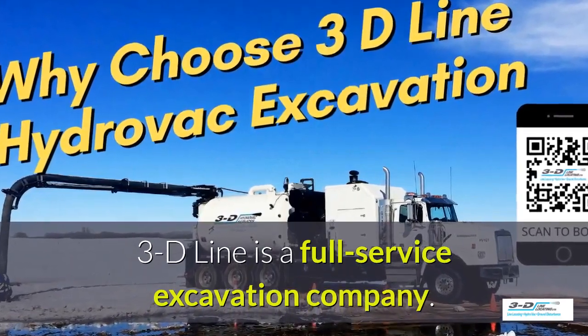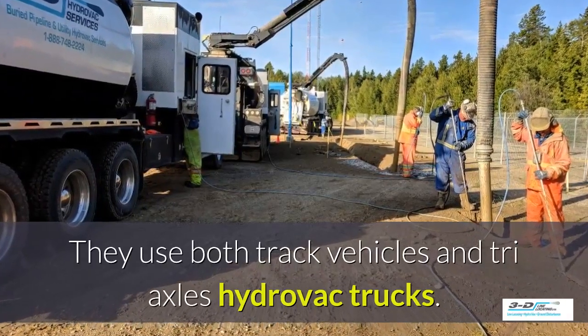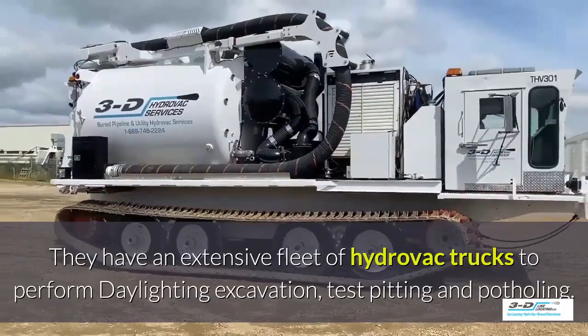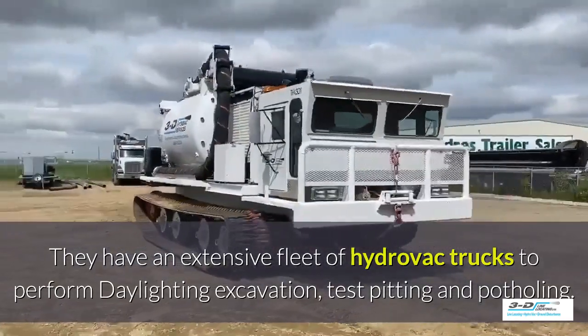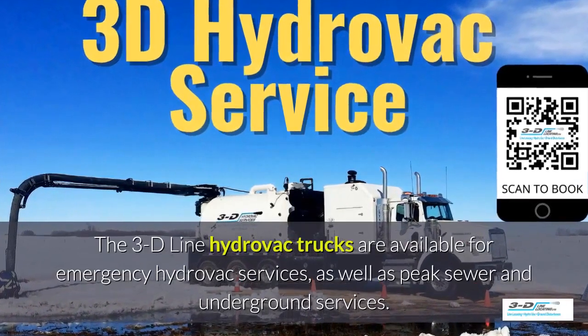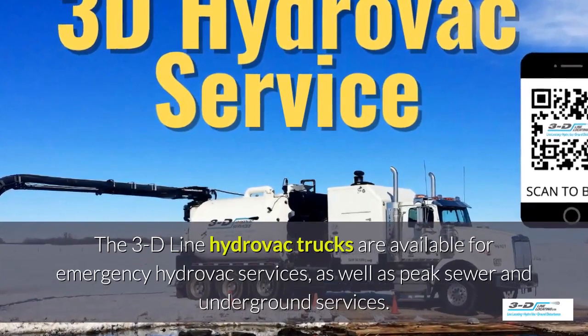3D Line is a full-service excavation company. They use both tracked vehicles and triaxle Hydrovac trucks. They have an extensive fleet of Hydrovac trucks to perform daylighting, excavation, test pitting, and potholing. The 3D Line Hydrovac trucks are available for emergency Hydrovac services as well as peak sewer and underground services.